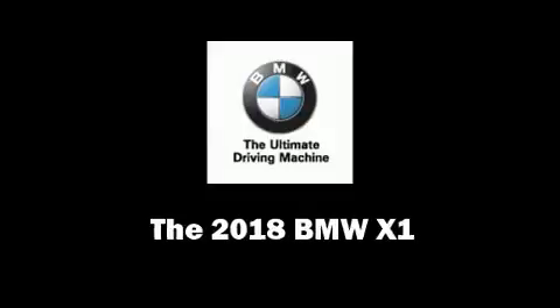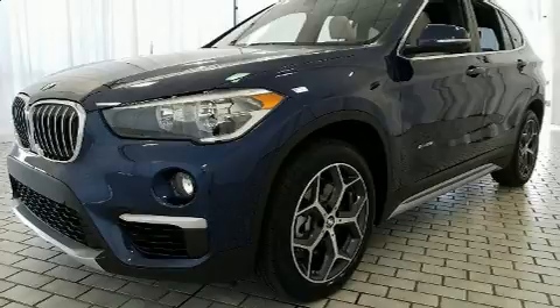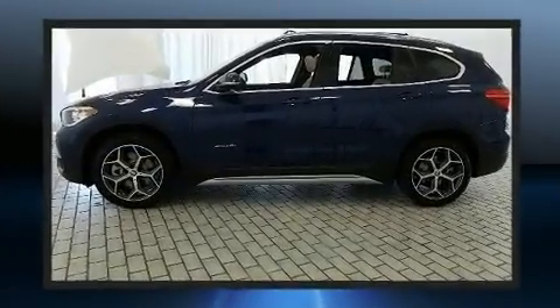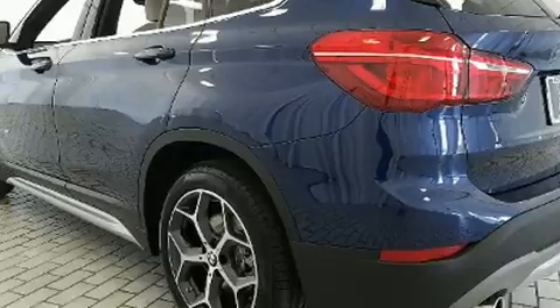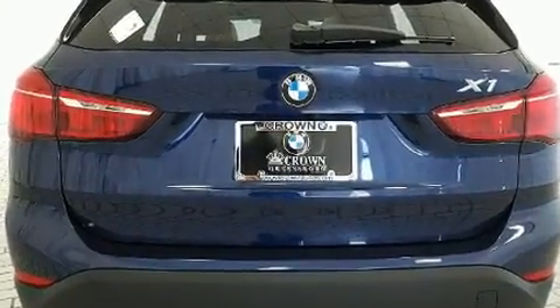The 2018 BMW X1 — under the hood you'll find a four-cylinder engine with more than 200 horsepower. For added security, dynamic stability control supplements the drivetrain. All-wheel drive maintains traction at all four corners, and a turbocharger further enhances performance.